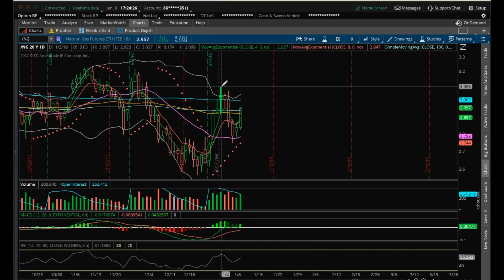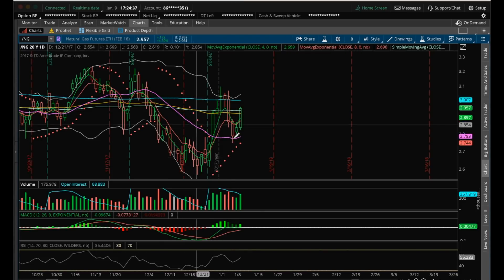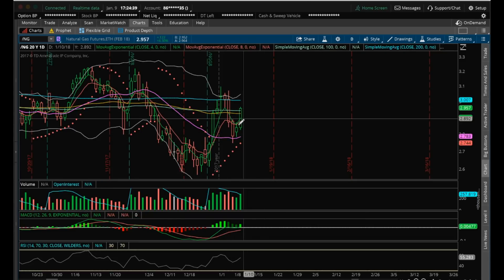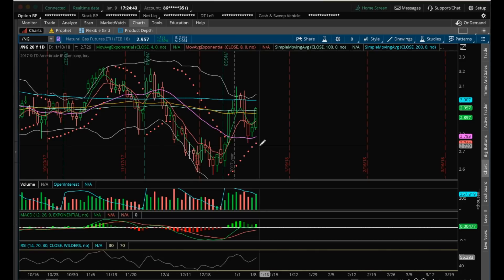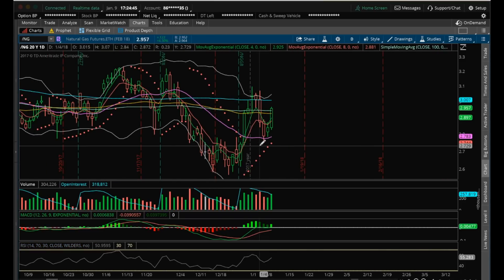The next key level for bulls to break is going to be 3.097. If bears are able to break below 2.746, then I'd be a little weary. Basically, successful backtest of the 20MA here. The 20MA is starting to curl up. Have an inside candle bull break — things starting to pick up a little bit for the bulls in their favor.